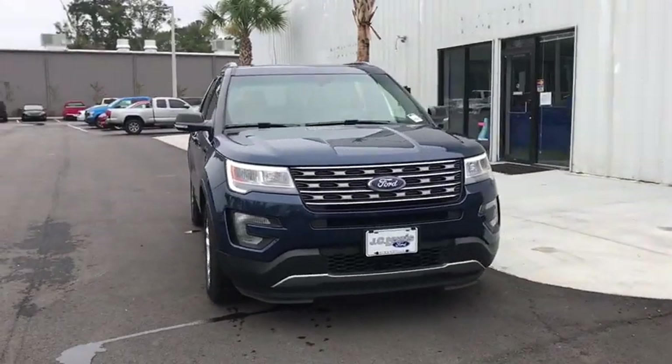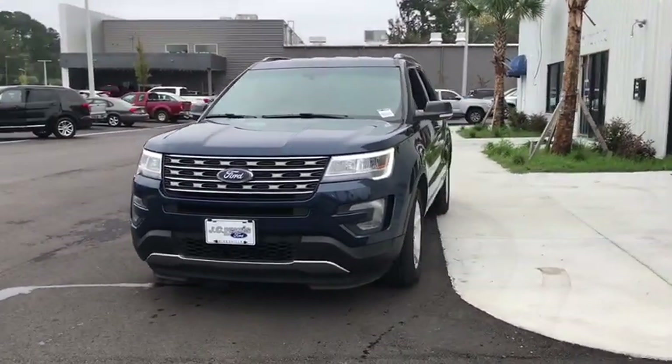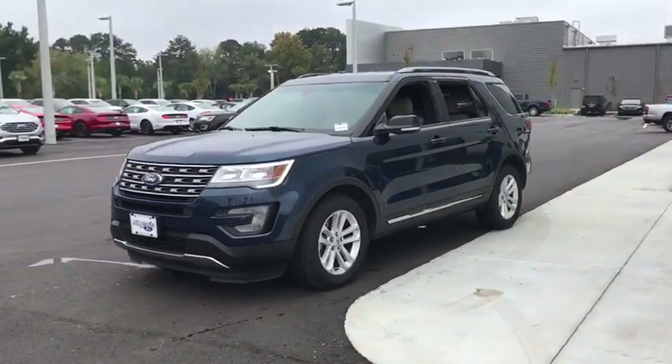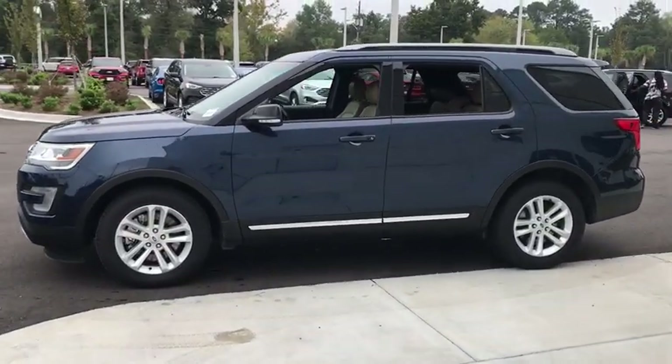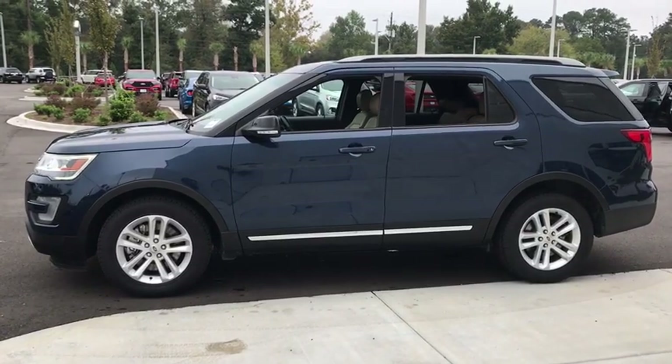Take a ride in the 2017 Ford Explorer. You've got a lot of capabilities to call on in a Ford Explorer. Don't underestimate your choices. This vehicle has less than 45,000 miles.